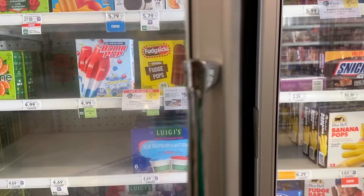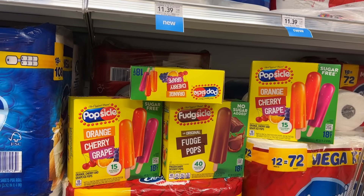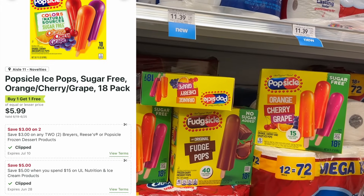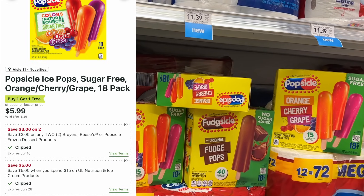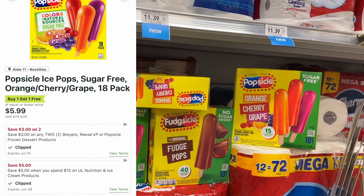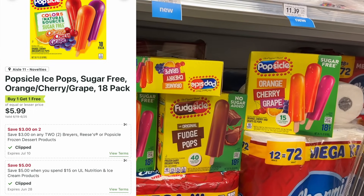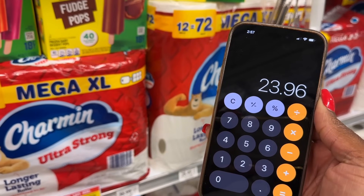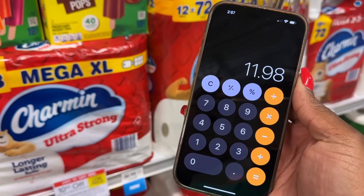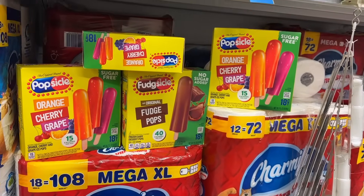I'm not going to do this next deal because my freezer is full, but I had to show you. These popsicles are buy one get one for $5.99. If you still have your five off of fifteen Unilever coupon, you could pick up three in a half-BOGO area. There's also a new three off of two digital, so picking up four gets you over the eighteen dollars needed to use both coupons. Before the sale, four packs total $23.96. After the sale it's $11.98, minus eight dollars in digitals — just $3.98 for all four, or 99 cents each.